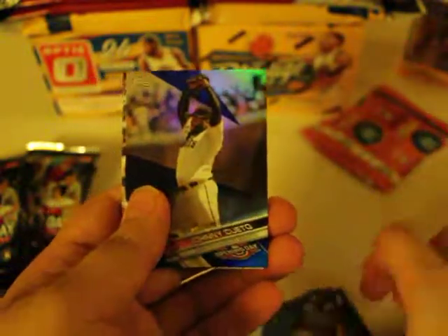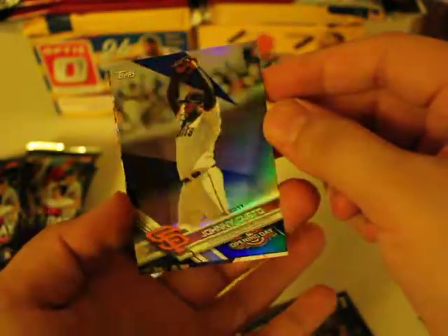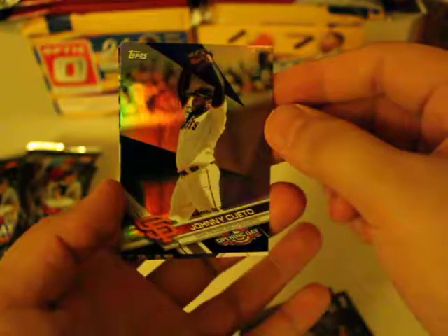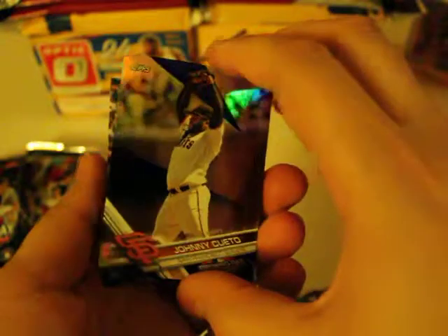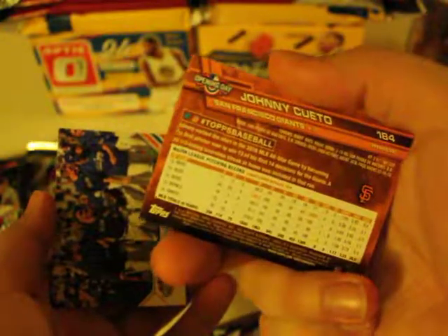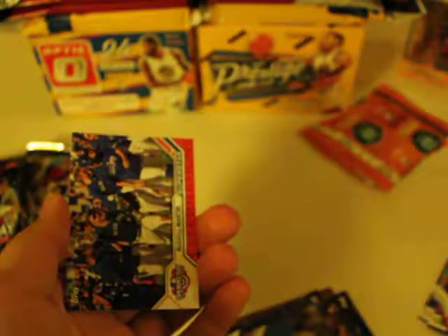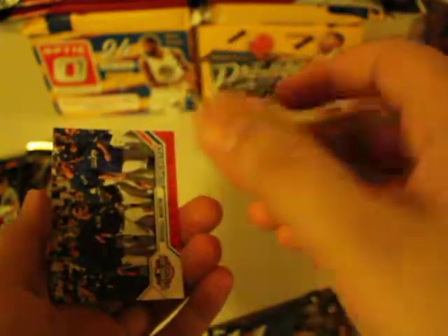Another one of this guy, and we got our first rainbow holofoil — Shawnee Queto. Pretty nice, this is the first one I've seen in these packs. It's not numbered or anything, but that's pretty cool. I'd take that.